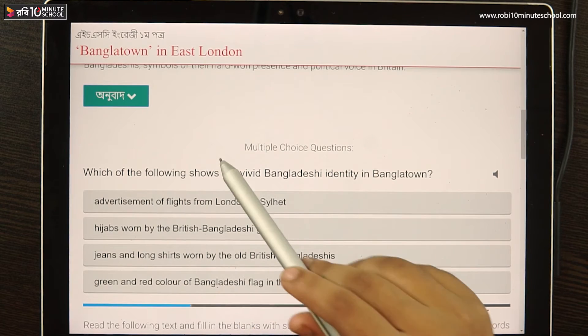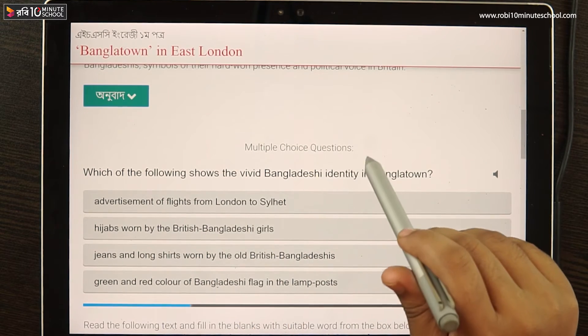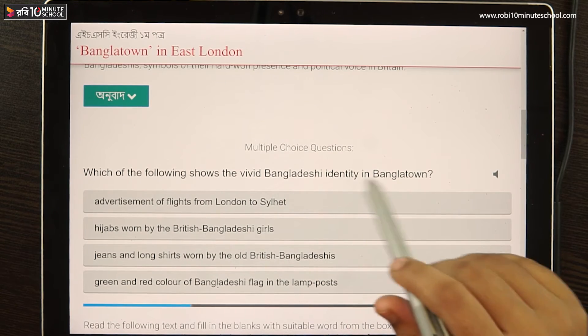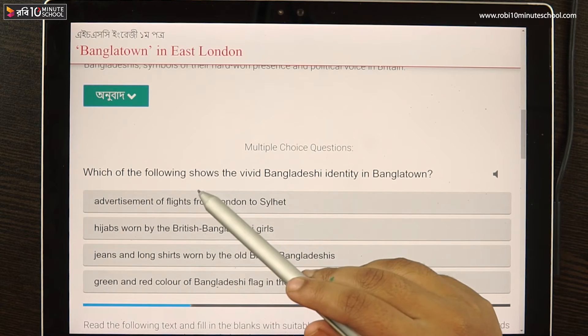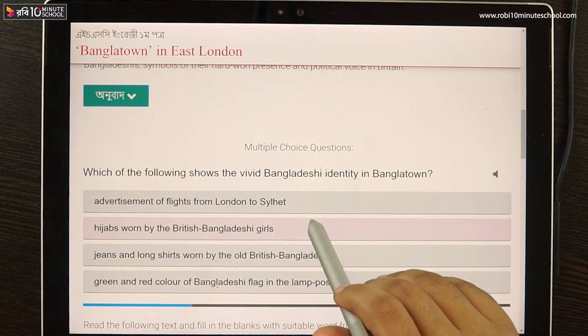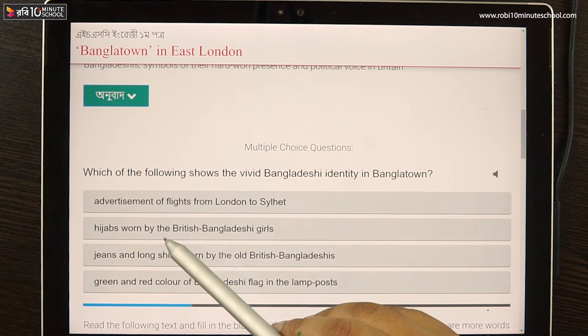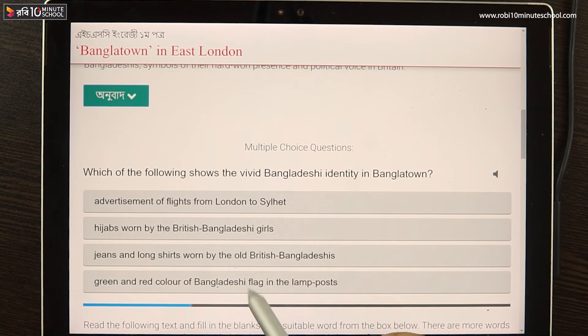Which of the following shows the vivid Bangladeshi identity in Bangla Town? Options include: advertisement of flights from London to Sylhet, hijabs worn by British Bangladeshi girls, jeans and long shirts worn by older British Bangladeshis, and green and red colors of the Bangladeshi flag in the lamp post.